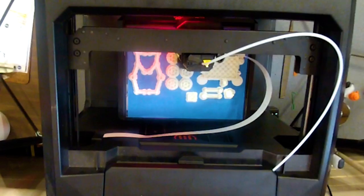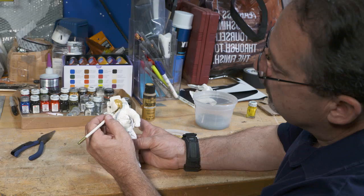One of the things we have here that helps us greatly is a 3D printer. We take a model that we can't find anywhere else, we print it here, and my skills as a model maker come in where I can detail those down and accurately portray what that spacecraft or astronaut looks like.